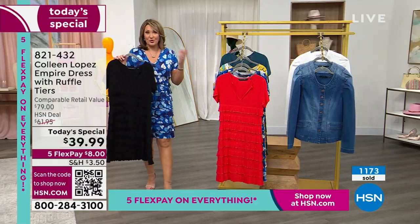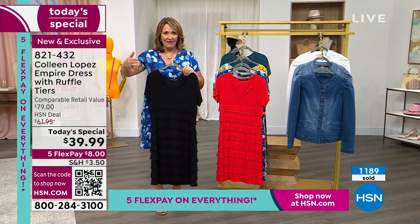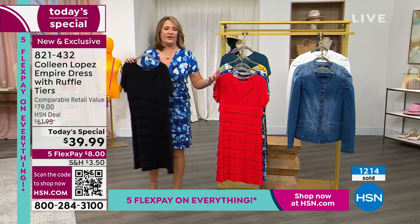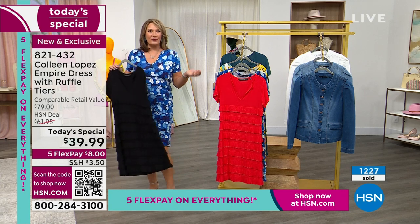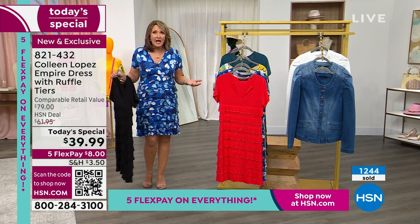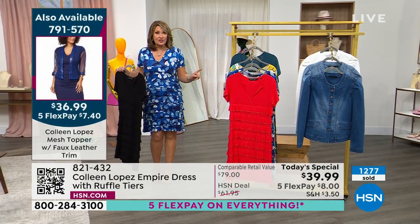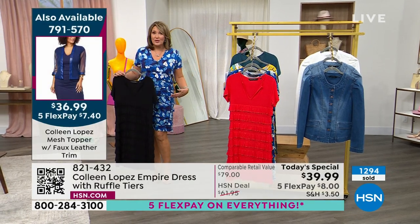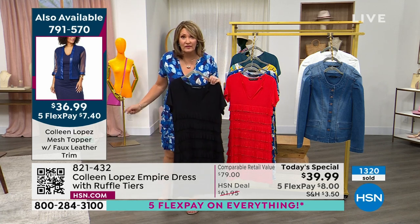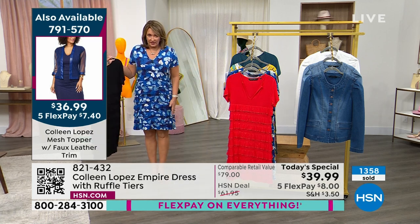I'm heading to Las Vegas for the big jewelry show in June and this black dress is already on my rack. When I travel, I start putting outfits together early — it's perfect for Vegas, perfect for cruising, perfect for every day. Wear it to meetings, lunch, shopping — it's fabulous for work. It's great with jackets over it, like a little jean jacket or a mesh topper that's coming up. The dress is 36 inches long with a great length.